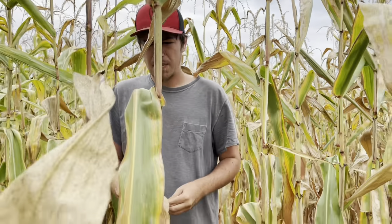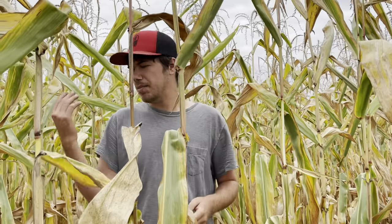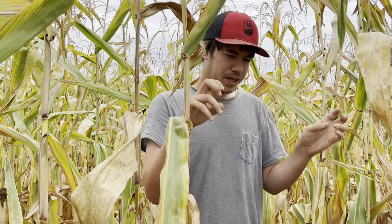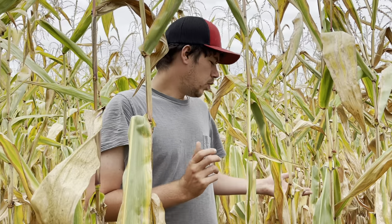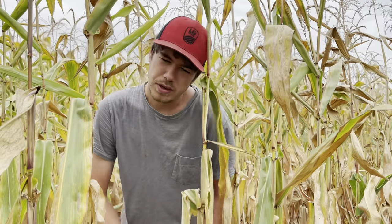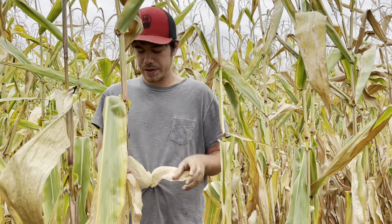I'm also looking at diseases or something that's making the plant weaker. This year, tar spot has been the hot topic — black dots and black spores that get over the leaves. This field, I haven't seen any of that, so I don't have to worry about it. But that is very common and something that farmers in the Eastern Corn Belt are really keeping an eye out on.